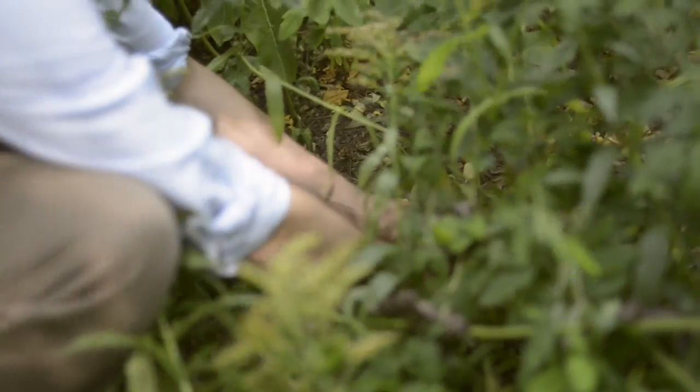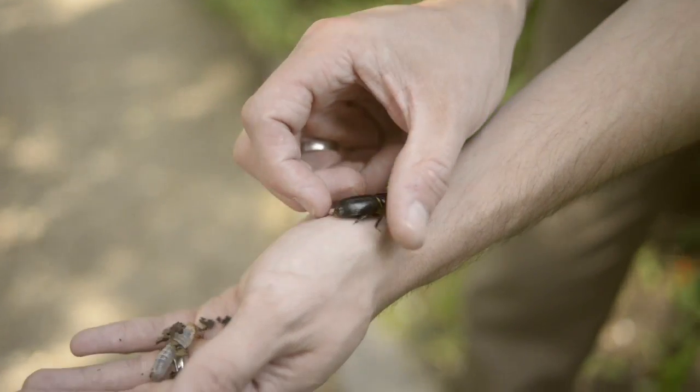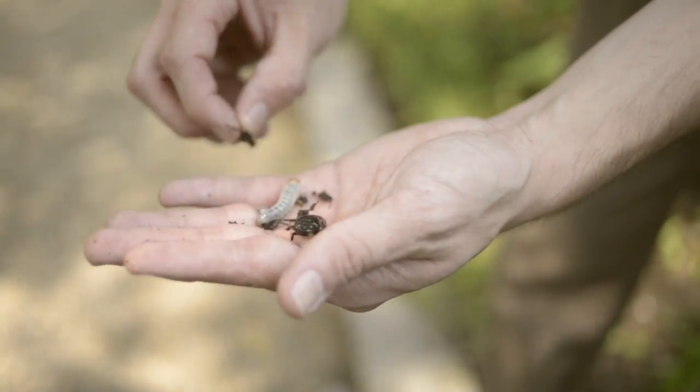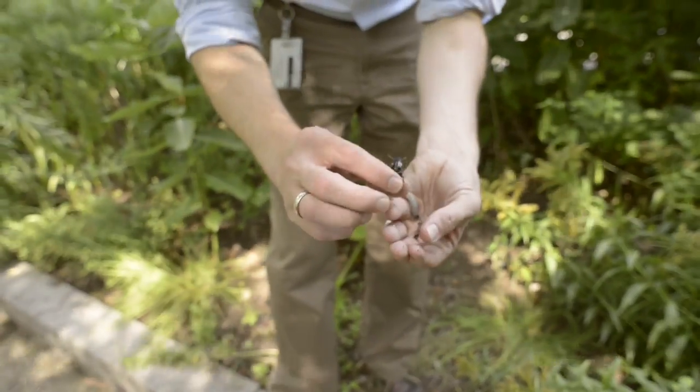There are some good rotten logs in the garden here, so I'm going to see what we can find. Here we go — this is the Bess beetle, which is also called the Passalus beetle. And this is its grub, or larva. These guys live together and the adults help take care of the young.